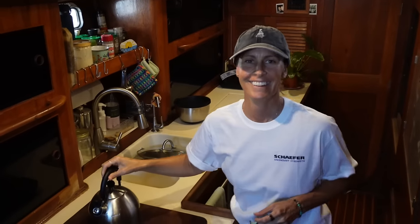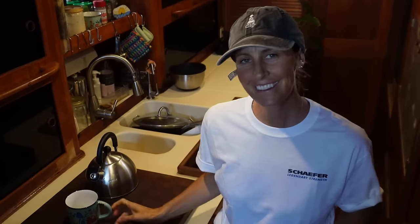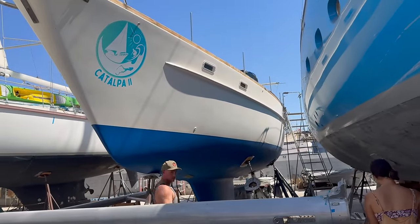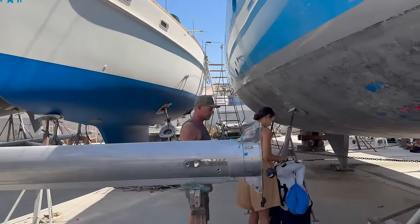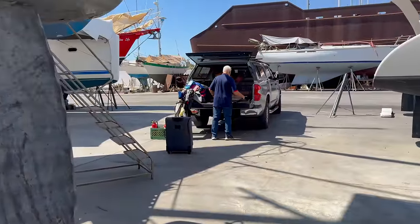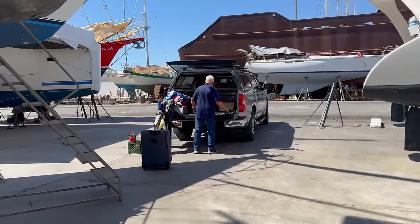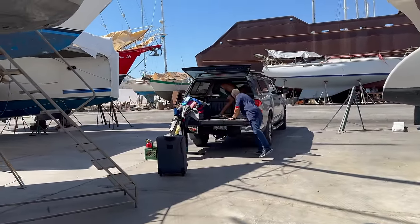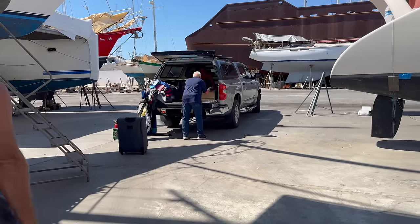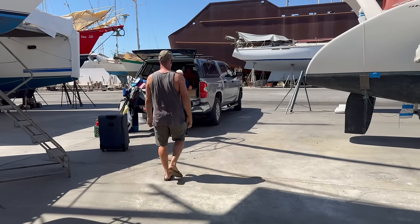Hi everyone, welcome to another episode. Yes, we are back in the boatyard. We just got back to Catalpa. It was good timing because Chuck just got here and he's brought down our chain plates, our new furler, and lots of stuff. So we're super grateful — thank you, Chuck! And they're just getting the chain plates out right now.